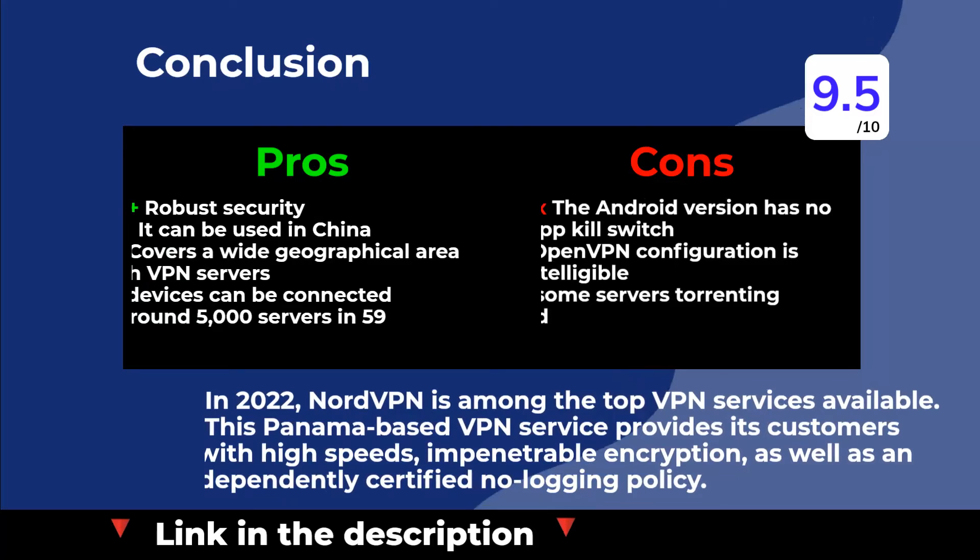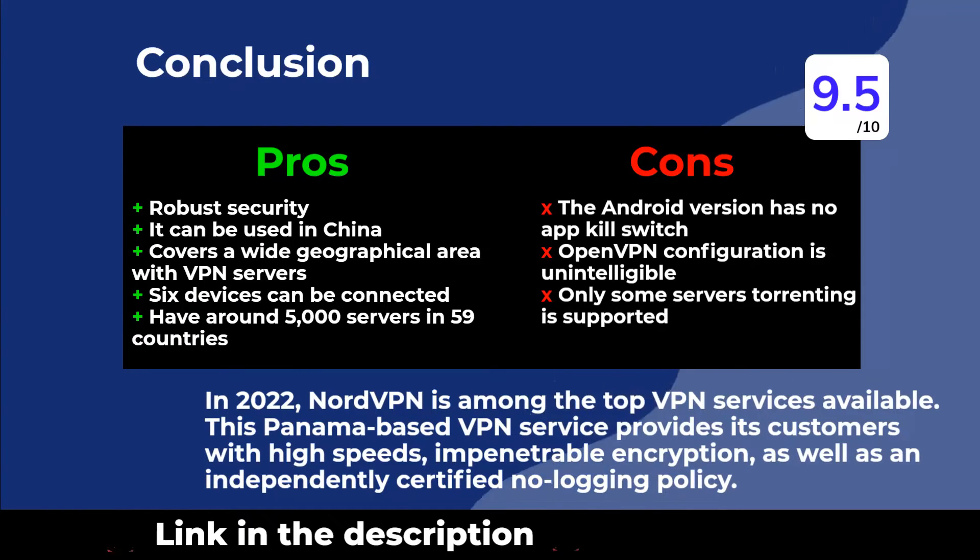In 2022, NordVPN is among the top VPN services available. This Panama-based VPN service provides its customers with high speeds, impenetrable encryption, as well as an independently certified no-logging policy.